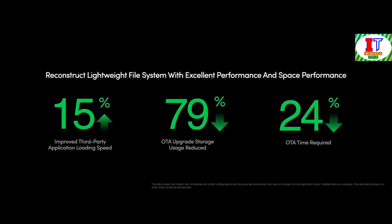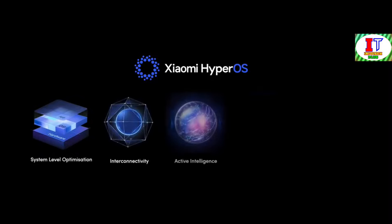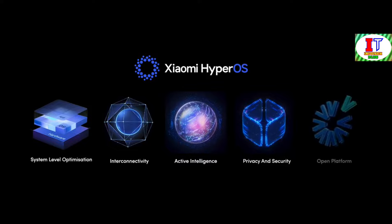Additionally, our file system optimization plays a crucial role in enhancing performance and space efficiency. We've refreshed storage, combining software and hardware, resulting in almost zero degradation in I/O performance over extended periods. These advancements underscore our commitment to innovation and excellence in redefining operating systems. By prioritizing performance, interconnectivity, intelligence, privacy, and security, we aim to provide users with an unparalleled experience in today's digital landscape.